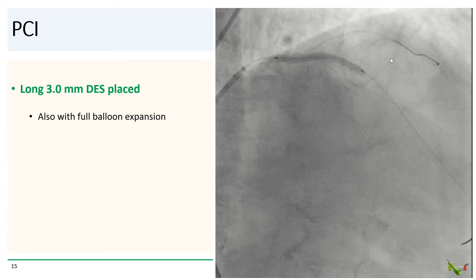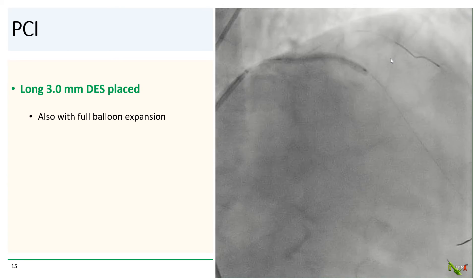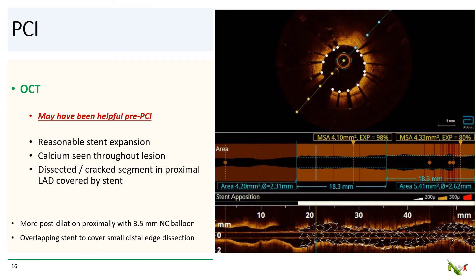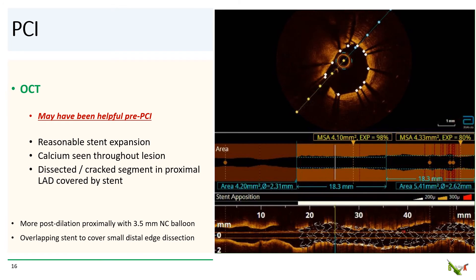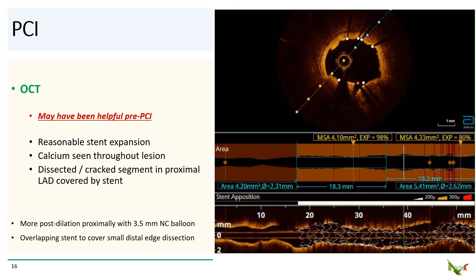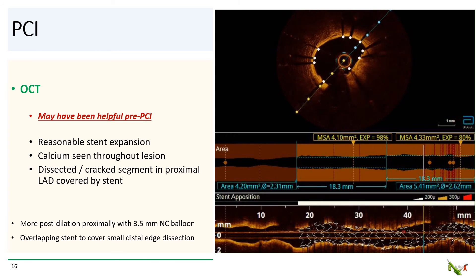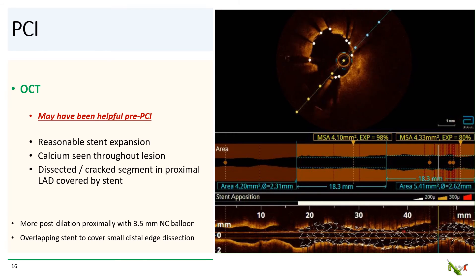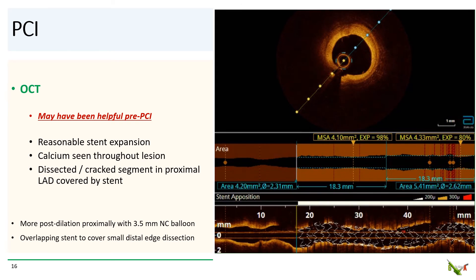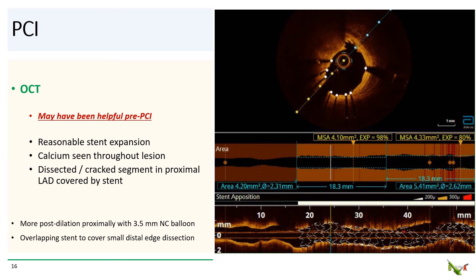We deployed a long 3.0 mm drug-eluting stent, which also expanded fully. We then did OCT. OCT may have actually been useful in this case pre-PCI and probably should be done more often — a lot of us have given up on our ability to predict whether a calcified lesion will expand based on just an angiogram. On OCT, we see that our stent is reasonably well expanded, and you can actually see calcium in the vessel wall throughout the lesion. The cracked section in the proximal LAD is nicely covered by the stent. We did a little more post-dilation with a 3.5 mm balloon to improve stent apposition proximally, and we deployed another stent distally to cover a small distal-etched section.